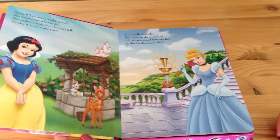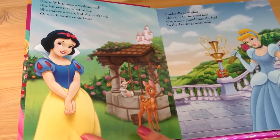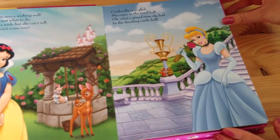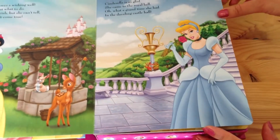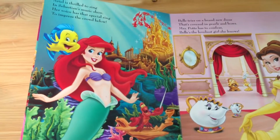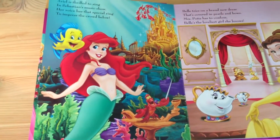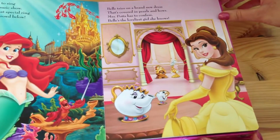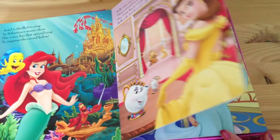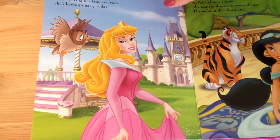Let me show you the storybook. Here is Snow White, the very pretty princess. Then we have Cinderella — check out her gown, so pretty! Next we have Ariel in her SeaWorld, and Belle, looking very pretty with her pretty hairstyle.